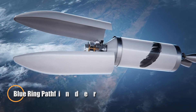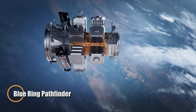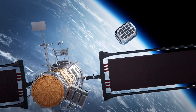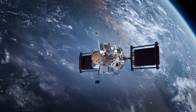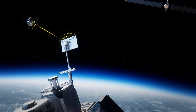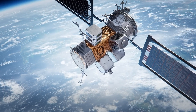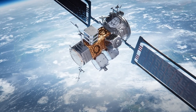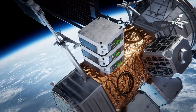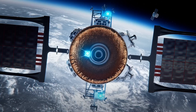Blue Origin is taking a bold leap beyond launch vehicles with the introduction of the Blue Ring Pathfinder, a next-generation orbital platform engineered to reshape how we operate in space. Designed as a versatile space logistics hub, Blue Ring functions as an autonomous orbital transport and service system capable of maneuvering payloads between low-Earth orbit, geostationary orbit, and even deep space destinations. Equipped with solar electric propulsion and a modular architecture, Blue Ring can support a wide range of mission profiles from commercial satellite deployment to scientific research and national defense.